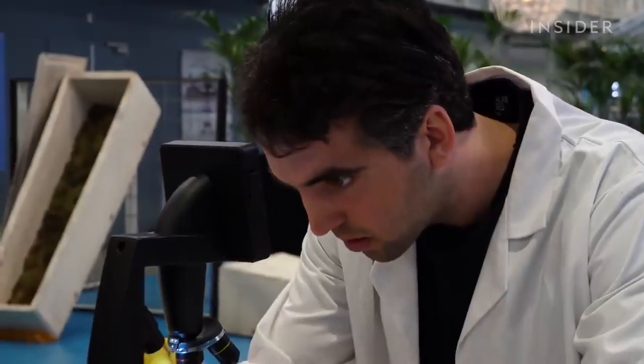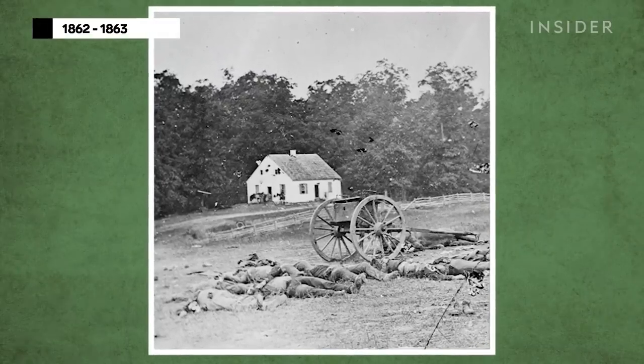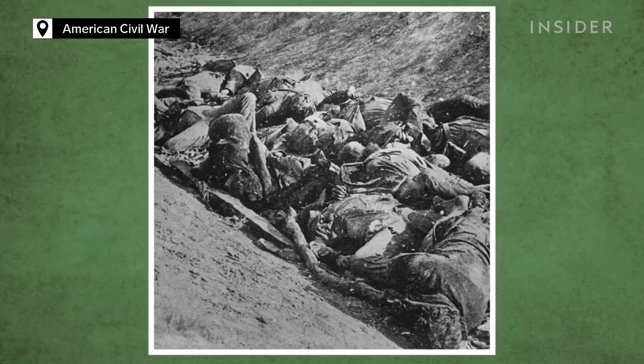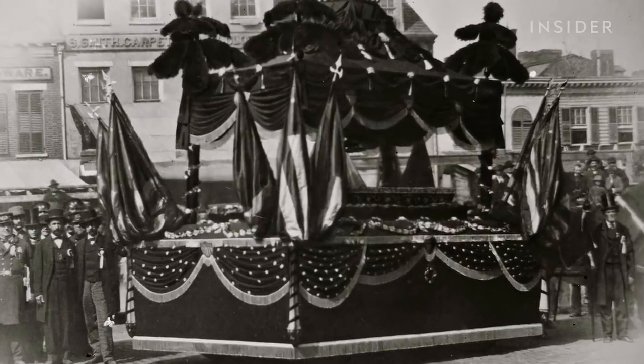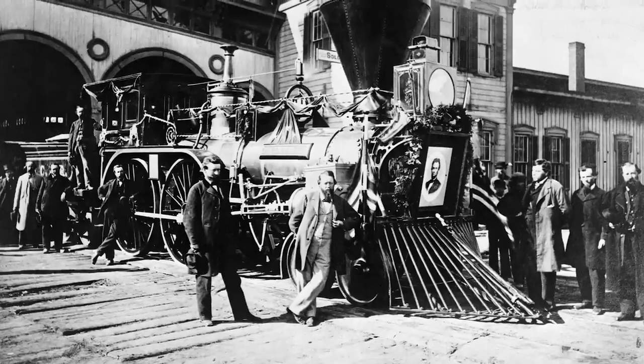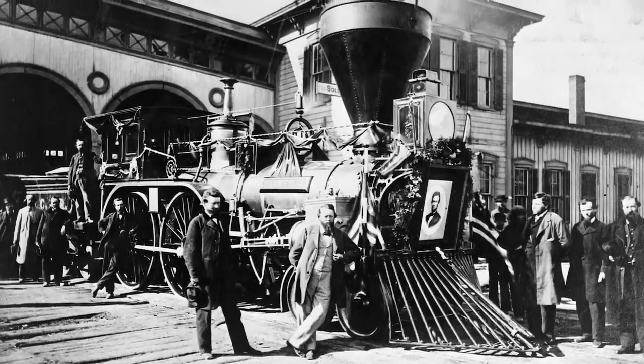But breaking old habits can be difficult. Replacing bodily fluids with preservatives started during the American Civil War, when the bodies of fallen soldiers needed to be transported long distances for burial. Embalming made it possible for President Lincoln's open casket to remain on display during a three-week train trip from Washington to Illinois, and it has been standard practice ever since.